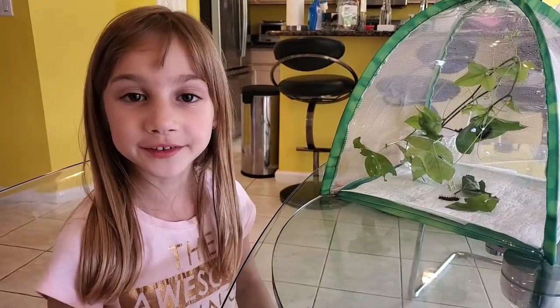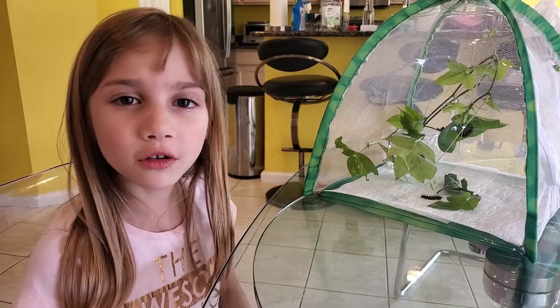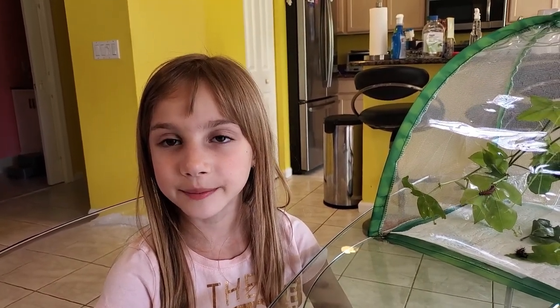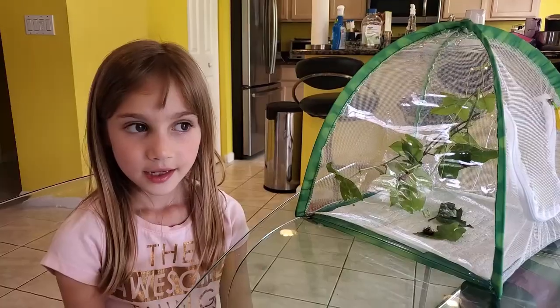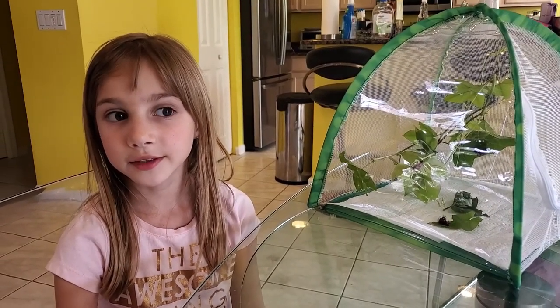These caterpillars have something that looks like spikes but are totally harmless. Every day I'm going to change the paper towels and every few days I'm going to add new clippings. And we're just going to wait and watch until they become chrysalises.